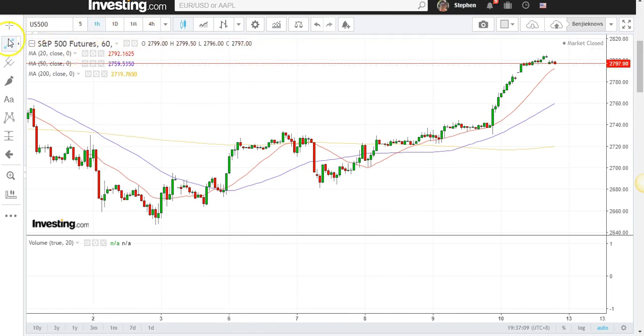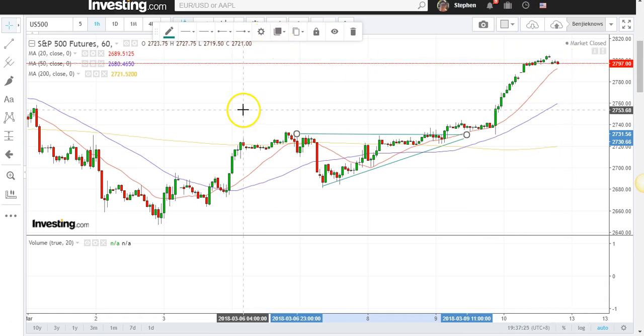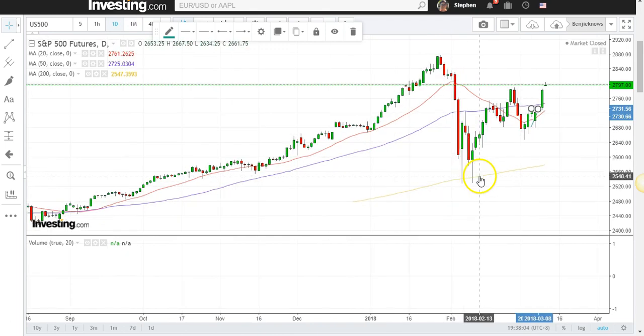The S&P 500 futures 60-minute chart has also broken out of a triangle, which is something good. Right now it is in a 60-minute uptrend and we continue to remain bullish on the chart. If the S&P 500 can also treat sideways in this box and then break out, that will be good — if not, there might be some correction. But at this moment the trend is up. The S&P 500 is above the rising 20 MA and above the rising 50 MA, which means it is in an uptrend on the 60-minute chart.